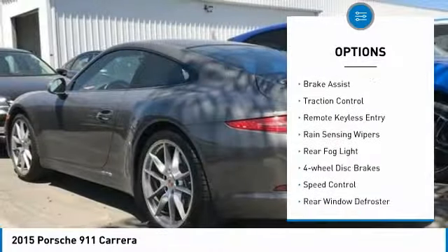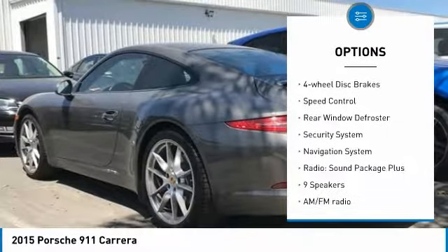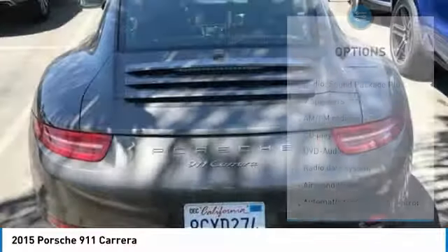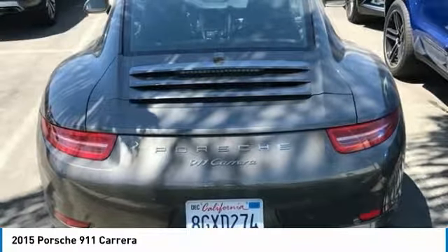Electronic stability control, brake assist, traction control, remote keyless entry, rain-sensing wipers, rear fog light, four-wheel disc brakes, speed control, rear window defroster, security system.